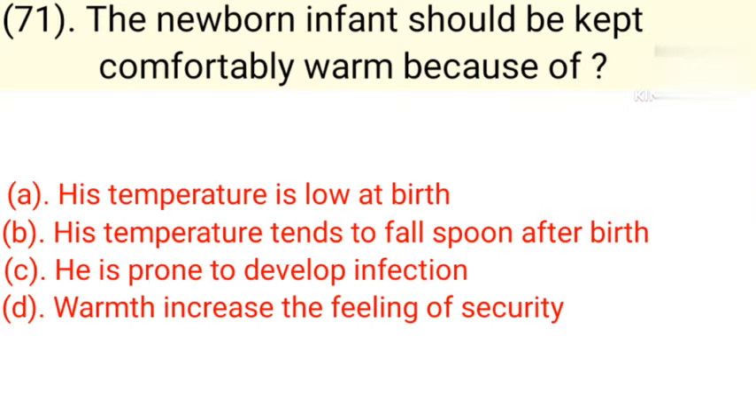Question number 71: The newborn infant should be kept comfortably warm because. Option A: His temperature is low at birth. Option B: His temperature tends to fall soon after birth. Option C: He is prone to develop infection. Option D: Warmth increases the feeling of security. Correct answer is Option B — his temperature tends to fall soon after birth.